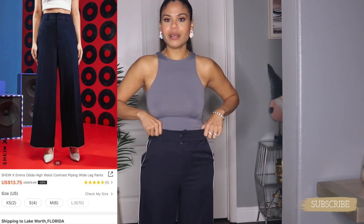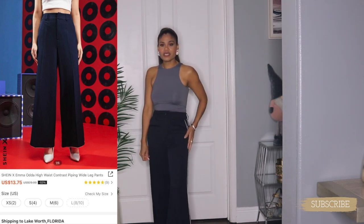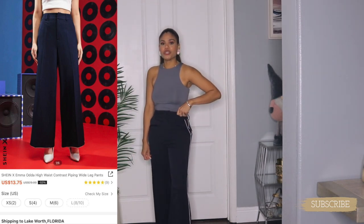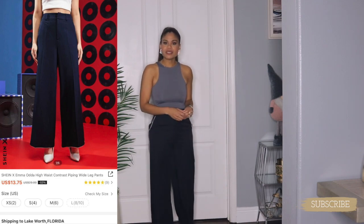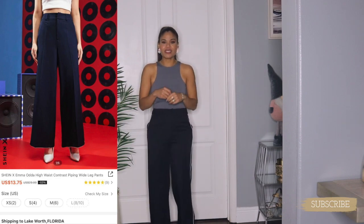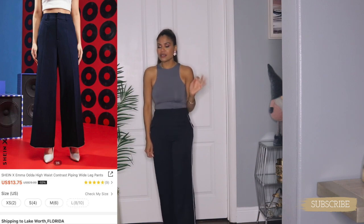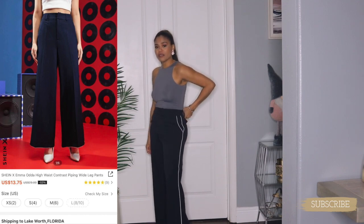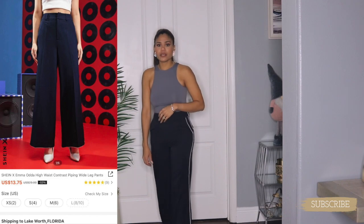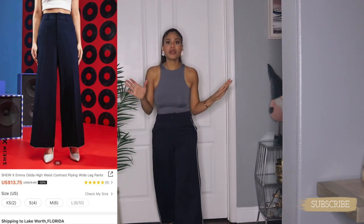This next item I showed you before in another fashion haul not too long ago — these navy blue pants. I had to exchange them for a size extra small because size small was way too big for me. In size extra small they fit me perfectly. I highly highly recommend these — quality is 20 out of 20. Beautiful navy blue, please get them before they sell out. Worth every penny!